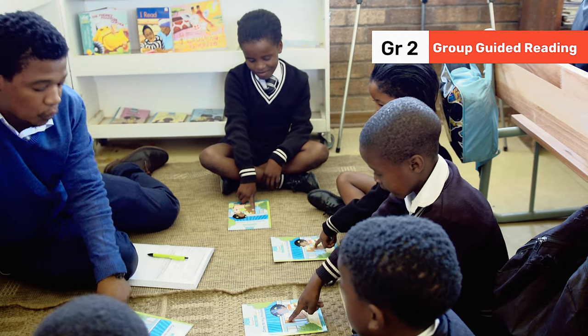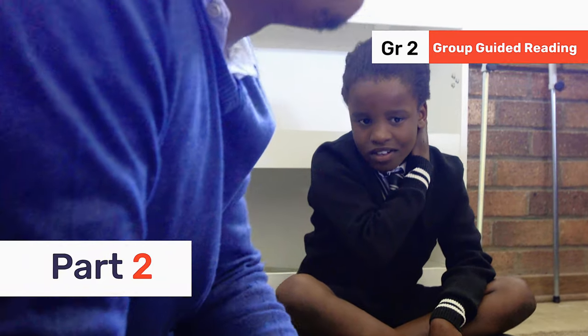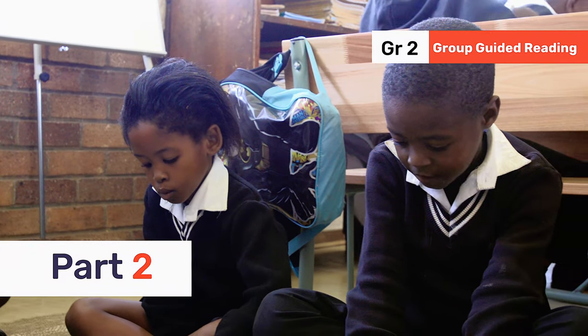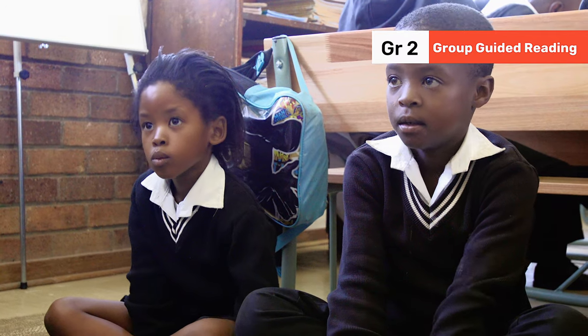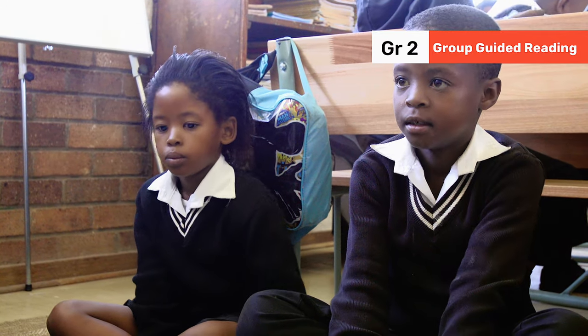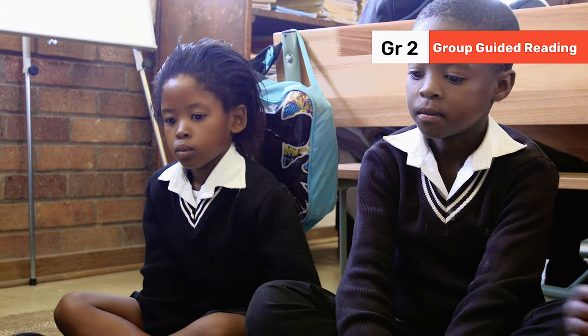Gamva, can you read page five? Very good. Can you read it again? Well done. Okay, let's turn to page six.